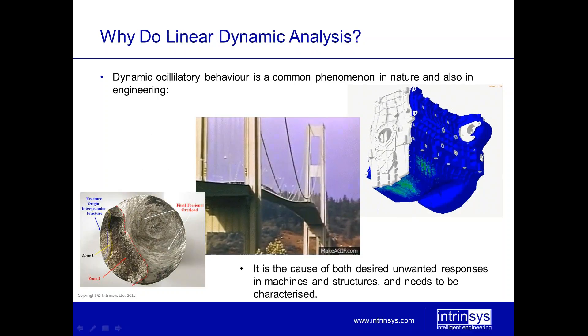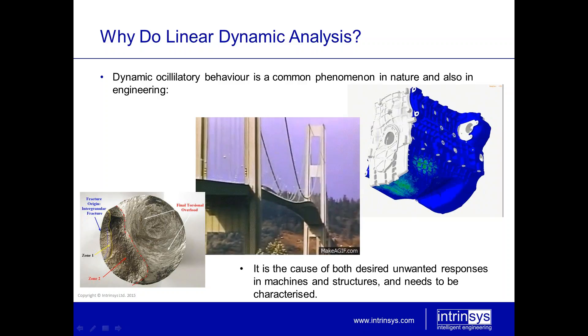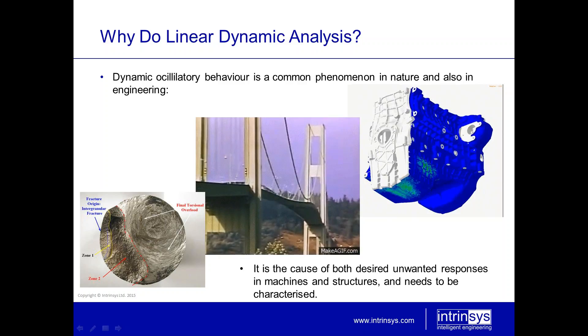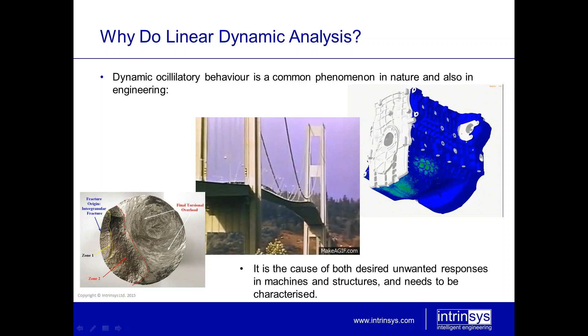So why would one do linear dynamic analysis? Dynamic behavior is a common phenomenon both in nature and also in engineering. It's a cause of both desired and unwanted responses in machines and structures, and so it's something which really does need to be characterized quite fully. There is a need, therefore, to manage any loads that are not static.